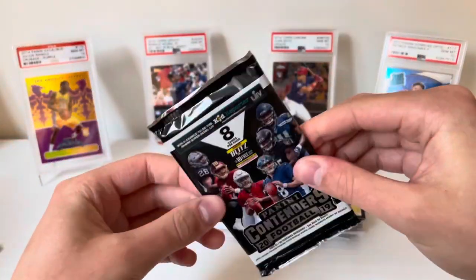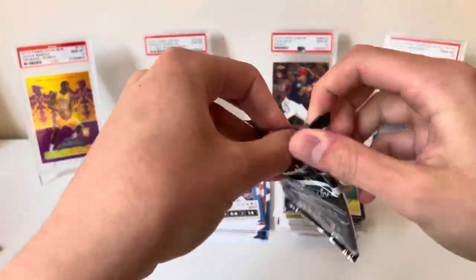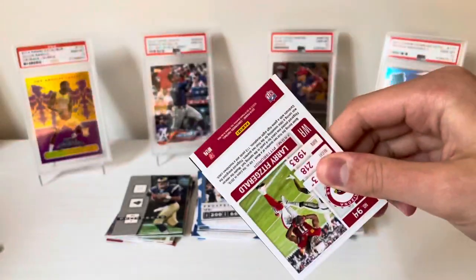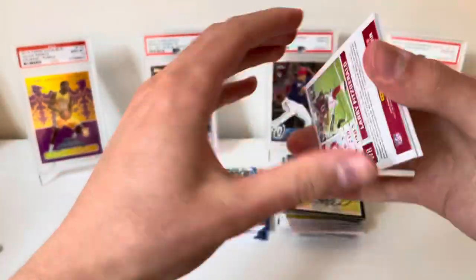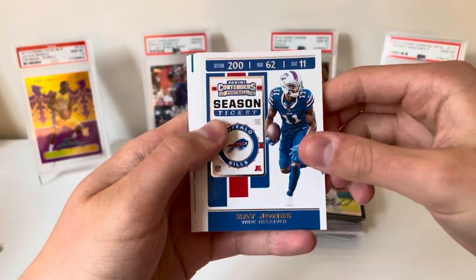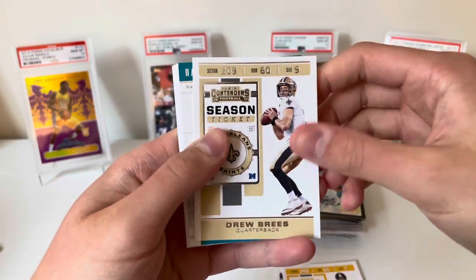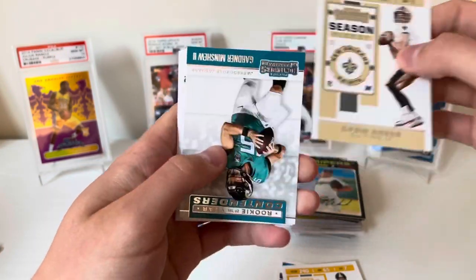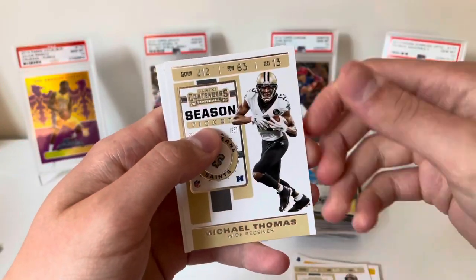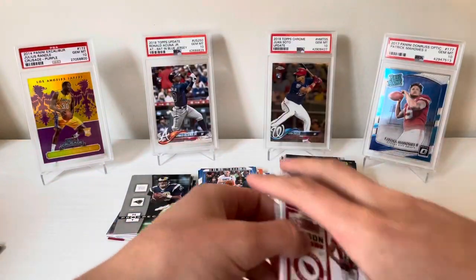Hot Prospects Football feels a little thick, but I don't think there are any patches. Everyone's in their uniforms so this isn't Draft Picks: Zay Jones, Kirk Cousins, Ben Roethlisberger, Drew Brees — probably something upside down, yep. Our rookie is Gardner Minshew — we'll see where he winds up — Michael Thomas, Leonard Fournette, and Larry Fitzgerald. Nothing from Contenders Football either.